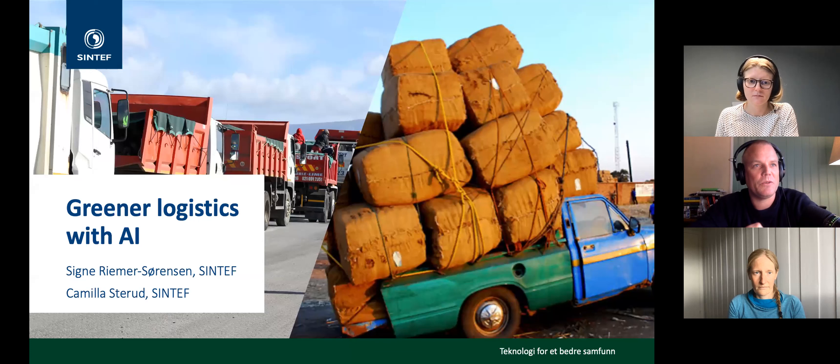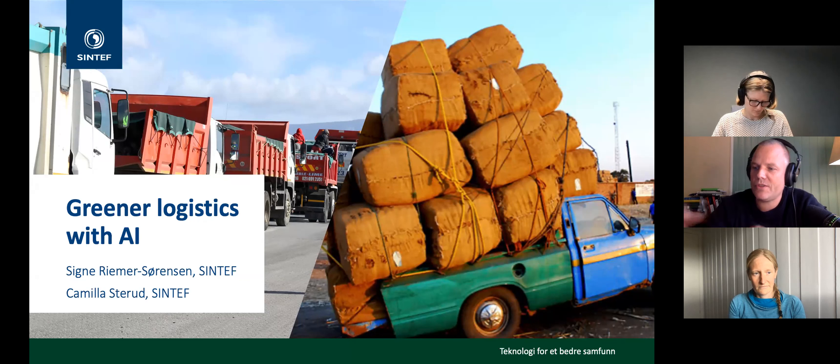Welcome to another Friday afternoon research webinar by NORA. Today it's a pleasure to have SINTEF here, as they are also a new member of NORA. We're happy to present 'Greener Logistics with AI.' The first presenter is Signe Rimir Sørensen, a researcher at SINTEF Digital whose expertise is focused on the development of hybrid machine learning algorithms combining data-driven methods and domain knowledge for industrial settings, particularly in energy, construction, and logistics.